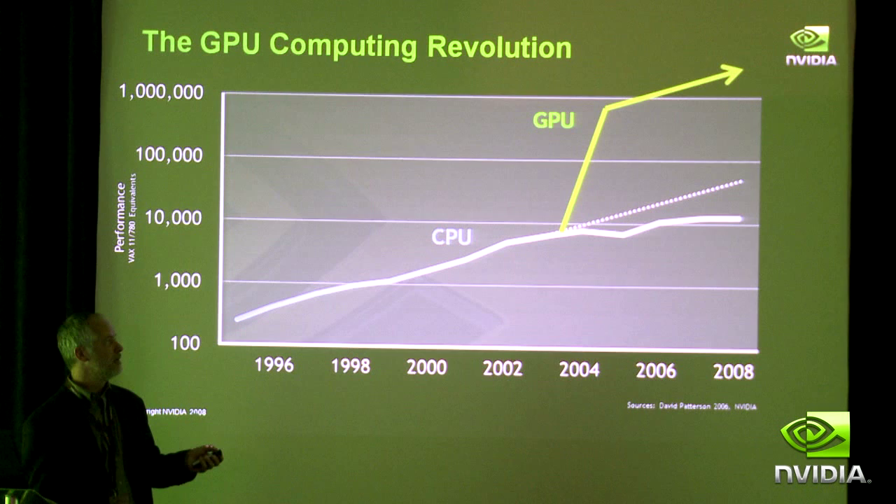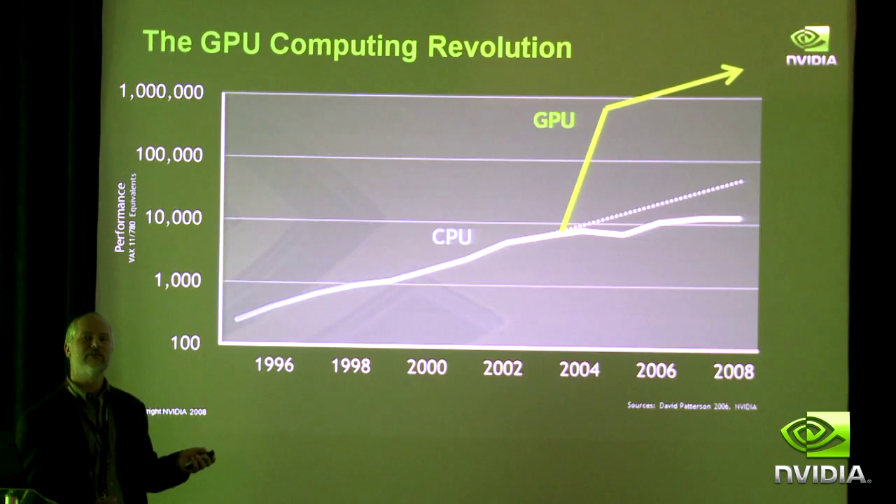Without multi-core, you can't get any faster. We're done with that free lunch. It's all going to be about parallelism and taking advantage of multiple processors.